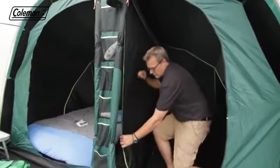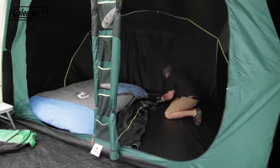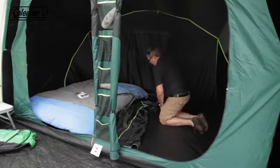A removable divider in the bedroom offers maximum sleeping flexibility, allowing you to quickly convert it from 2 rooms to 1 extra large bedroom.